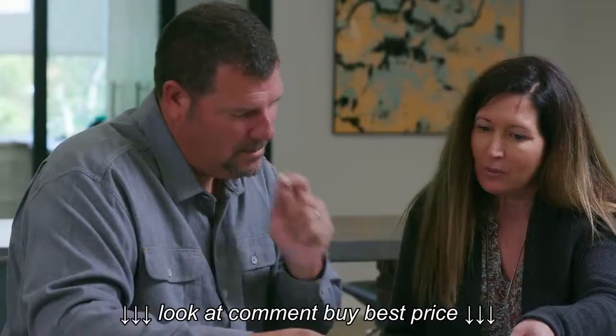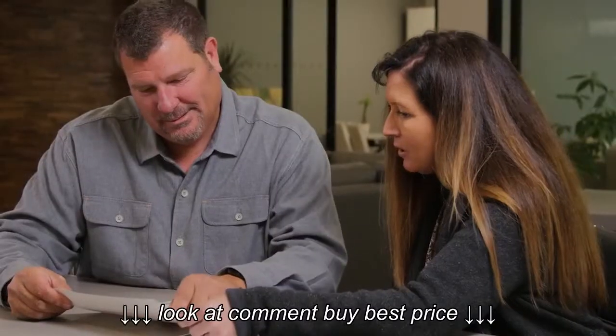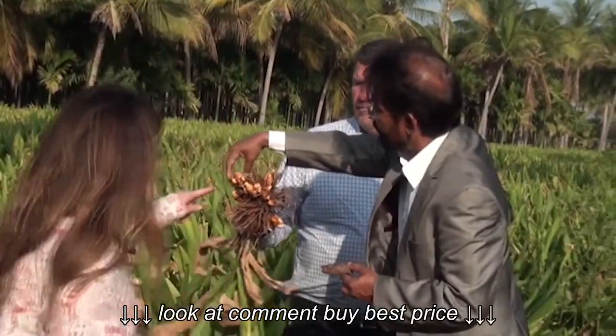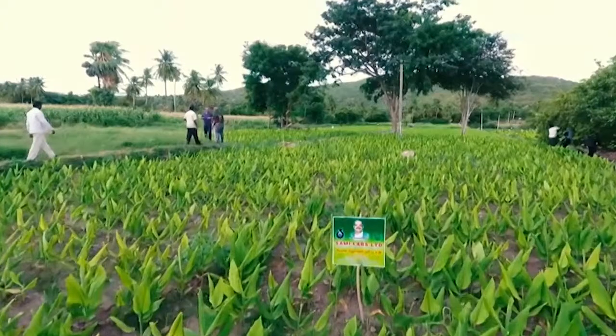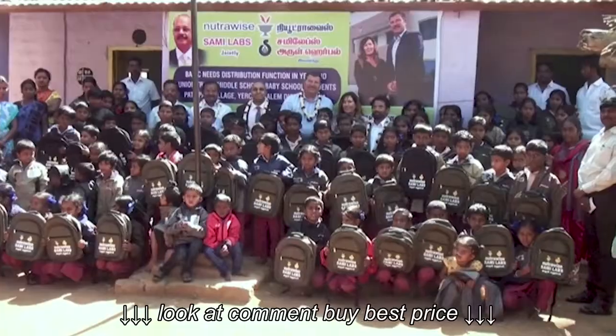Darren had a vision of bringing a product to the consumer where he knew where the ingredients were coming from — a clean ingredient, not cutting corners on any part of the product. We want to make sure that the farmers are taken care of, and we're also making sure that their fields are irrigated, as well as the villagers. For every water truck that goes into the farm, the village gets a water truck as well.